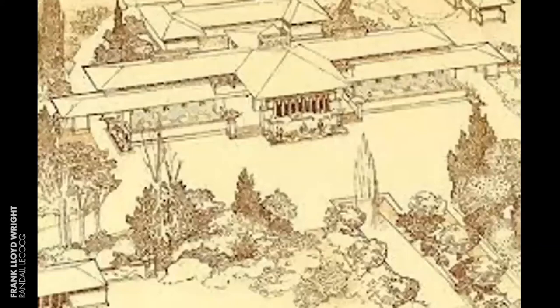Now we turn to Montana. Here you can see Wright's drawing for the first project, the Como Orchard Summer Colony near Darby. You can see it includes a clubhouse and 51 cabins — you can see some of them scattered around in the yard in front of it. Unfortunately, of the 51 cabins that were to be built, only 12 were built.